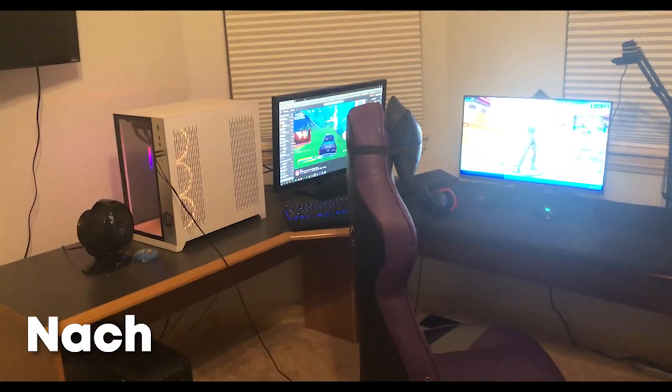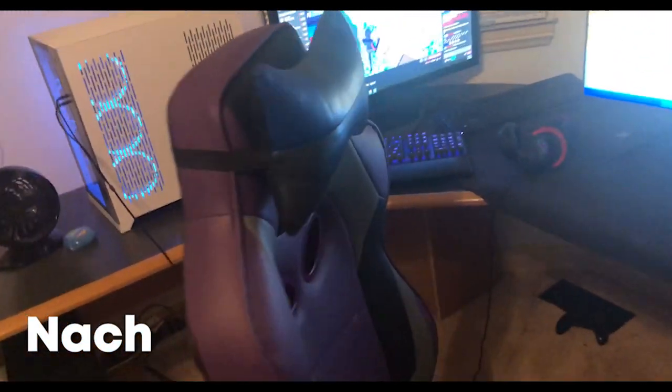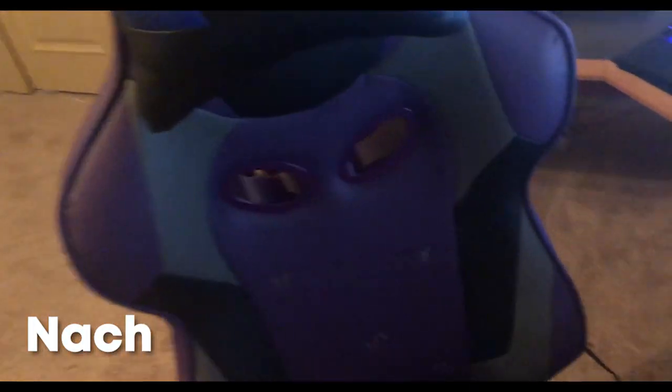Hey what's up guys, it's 5G Notch here and I'm going to be doing a setup tour. To start off, this is my gaming chair — it's a Respawn product, 5G got this for me, shout out to them. This is my gaming mouse, a Logitech G Pro Wireless, really good as well.